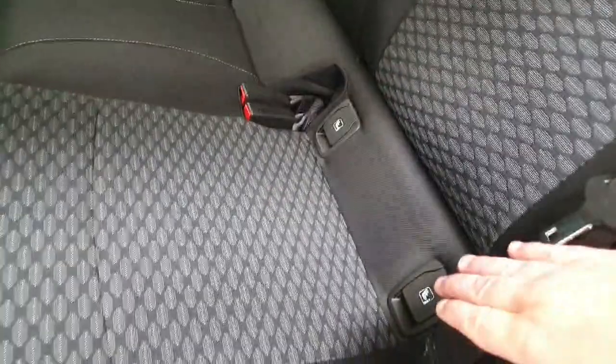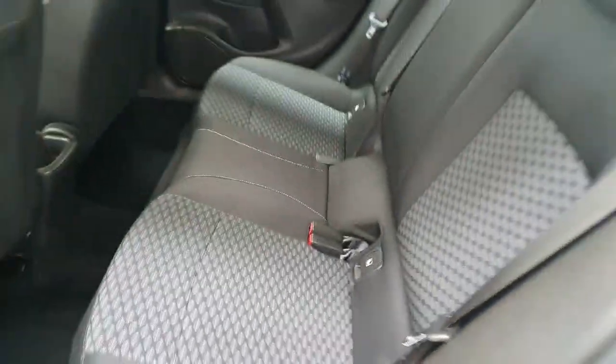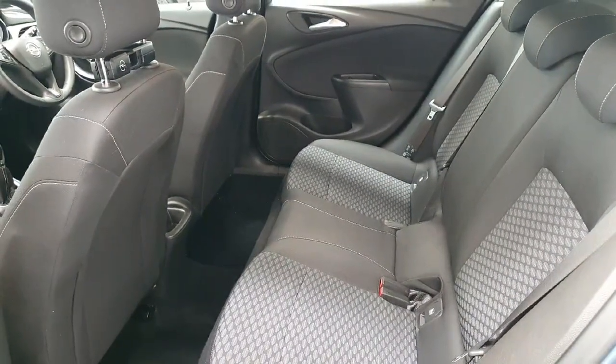Onto the rear, the charcoal textile continues and of course we can see we do have our ISOFIX points both left and right. This vehicle comfortably sits three passengers in the rear.